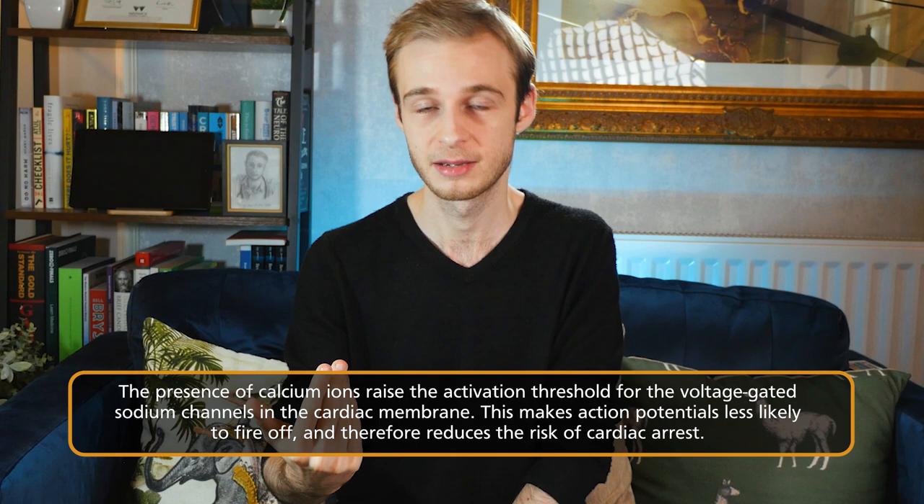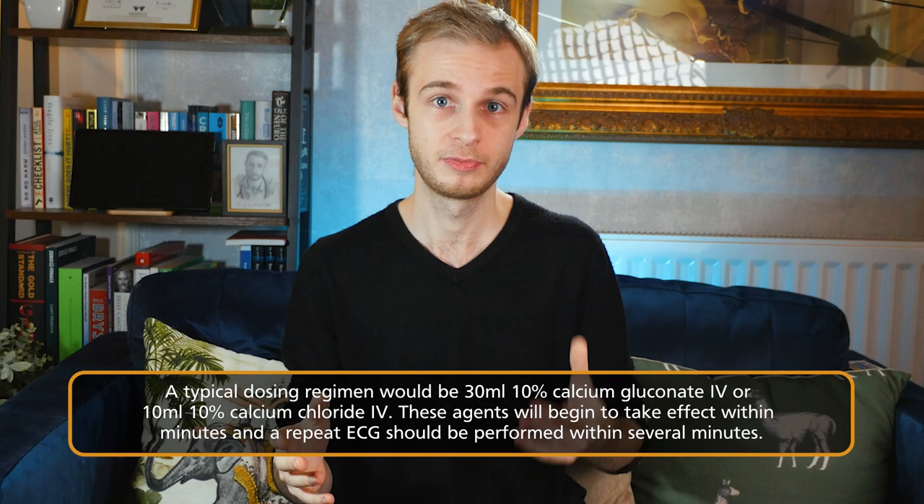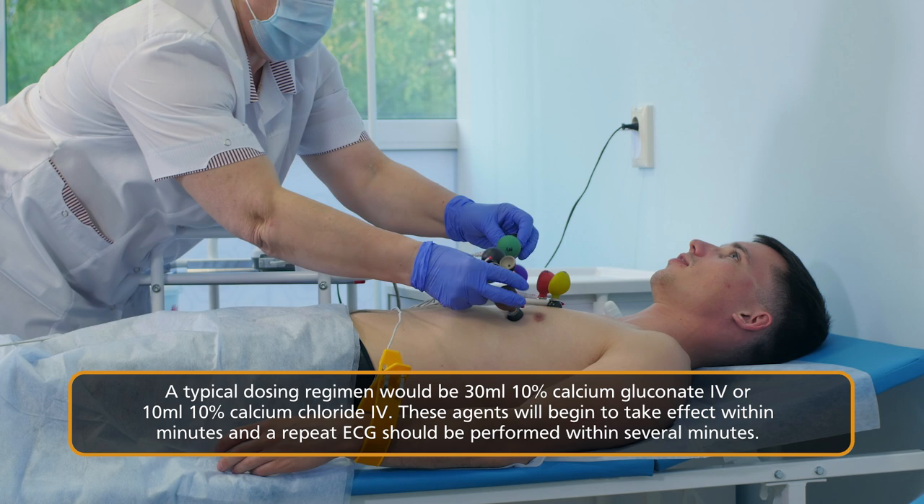Now it's time to think about the treatment algorithm. The single most important thing is to stabilize the cardiac membrane, done using IV calcium gluconate or calcium chloride. These calcium ions raise the positive threshold voltage needed for sodium channels in the cardiac membrane to depolarize and fire, reducing the chance of the cardiac membrane depolarizing inappropriately and going into an arrest rhythm. A typical dosing regime might be 30 millilitres of 10% calcium gluconate IV or 10 millilitres of 10% calcium chloride IV — always check your trust guidelines. The effect is incredibly rapid; you should have another ECG ready within one to three minutes and should start to see reduction of those extreme features — de-tenting of the T waves.